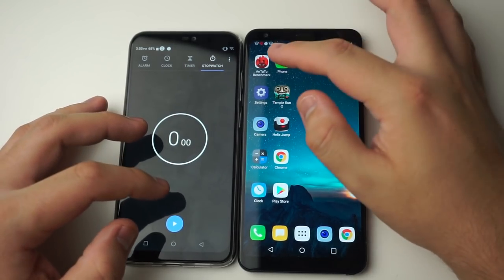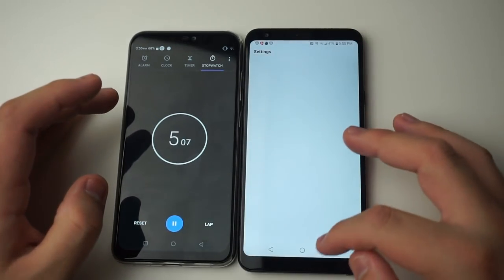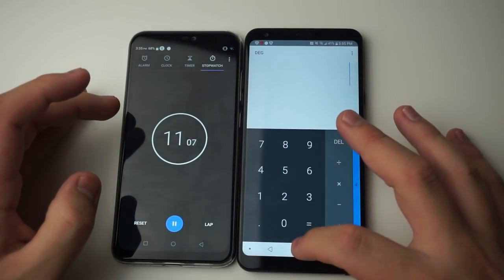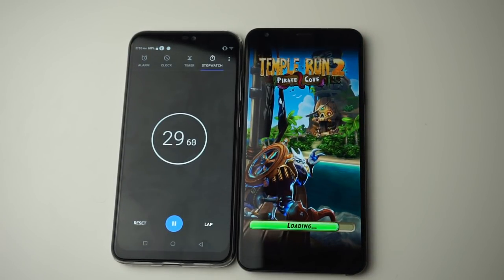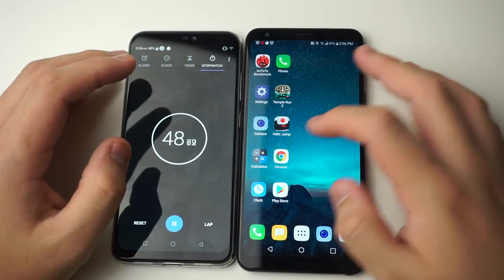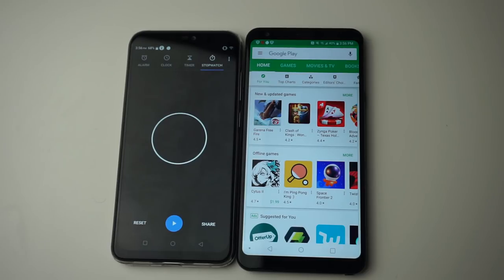Starting the timed speed test with the LG Stylo 4. Loading AnTuTu benchmark, settings, camera, calculator, clock, phone, Temper, Helix Jump, Chrome, Play Store. The Stylo 4 finished at 56.38 seconds — at least better than a minute. Keep that in mind.